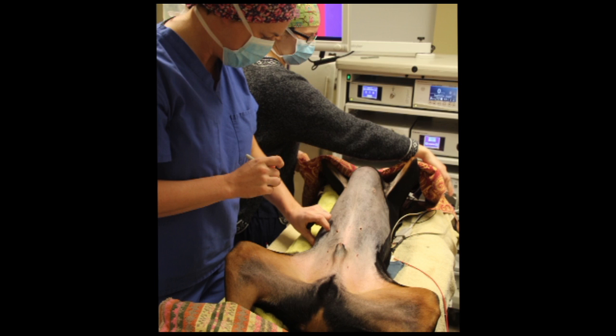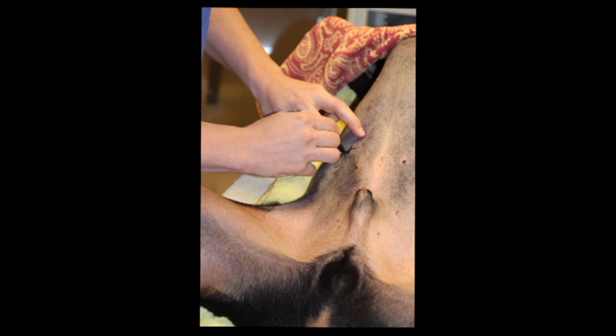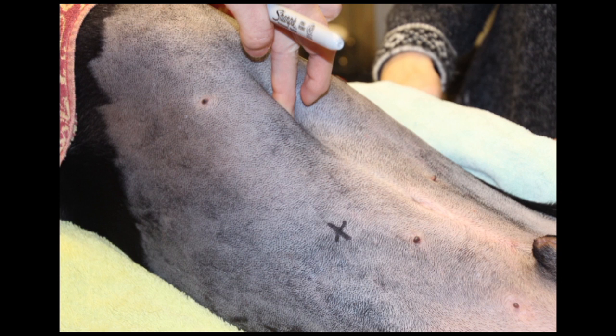Dr. Eward recommends marking the gastropexy location prior to scrubbing the patient. This helps to identify the appropriate pexy location once the abdomen has been insufflated with CO2. This technique is also described by Dr. Clarence Rawlings. The location is approximately 3 to 5 centimeters caudal to the last rib.